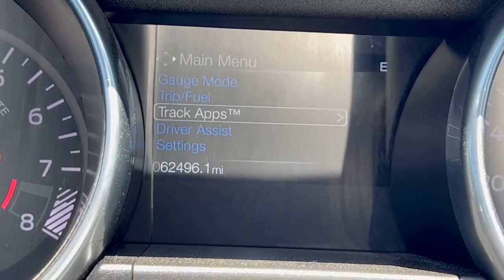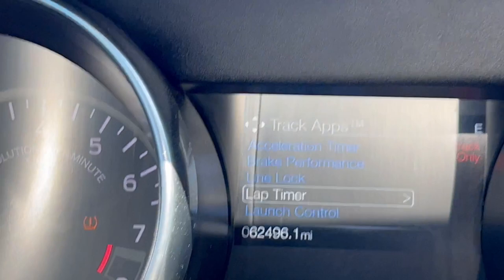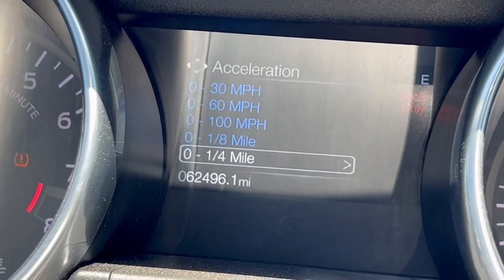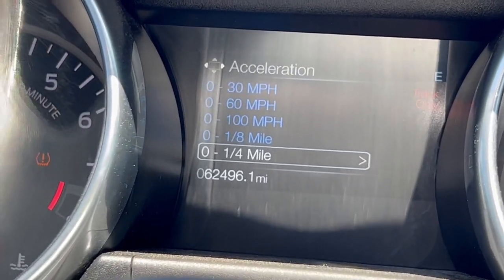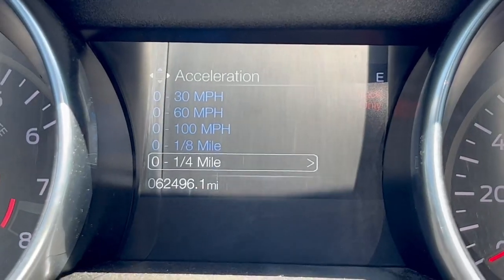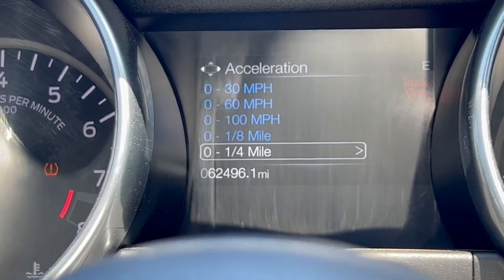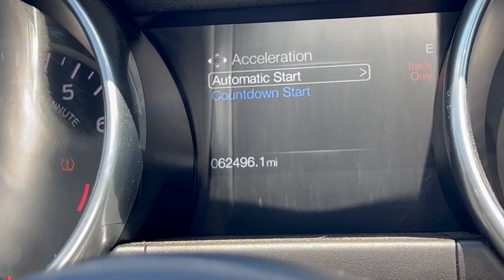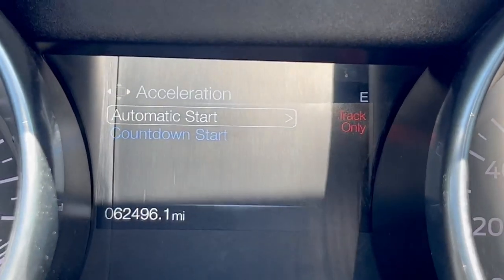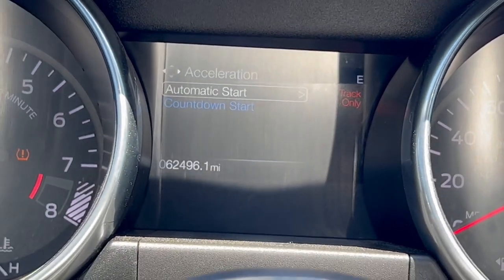If you go down to the track apps, you can see all your different performance metrics. Here you've got your acceleration timers — pretty much like a zero to 60 counter. Because this car does have launch control, you can actually make it count your zero to 30 miles an hour, zero to 60 miles an hour, zero to 100 miles an hour, and even your quarter mile times as well. It's kind of interesting — I think it is for track only use.